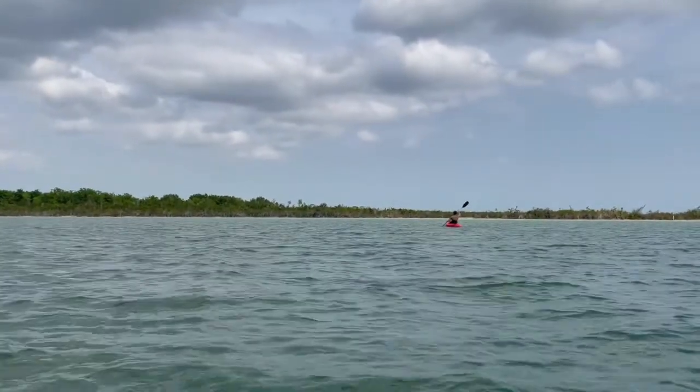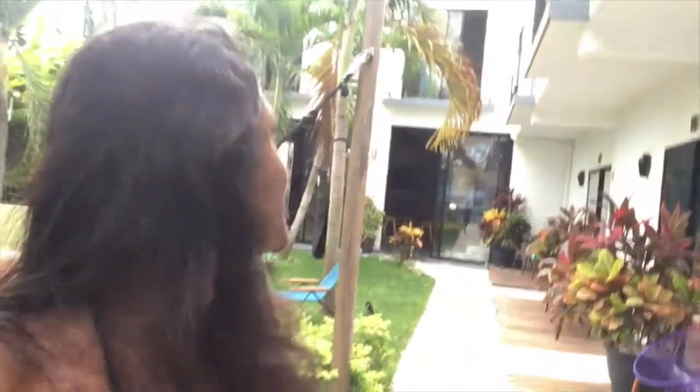Kayaking was super fun on the lagoon, although I found out I'm not a good kayaker. This was the first time I had my own kayak, and it turns out I haven't really been working that hard when I've been sharing a kayak — so sorry to everyone I've shared a kayak with in the past! There's a cat behind me meowing. Anyway, let me tell you about the vegan food options in Bacalar.